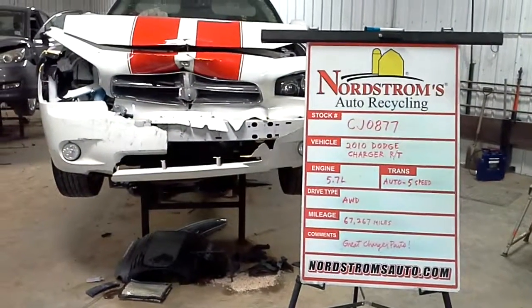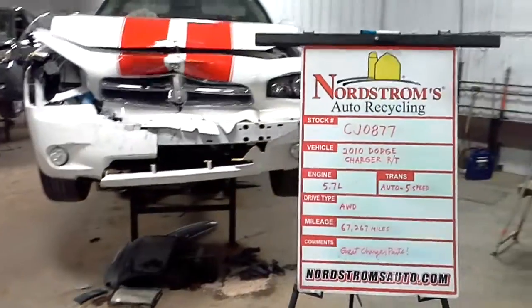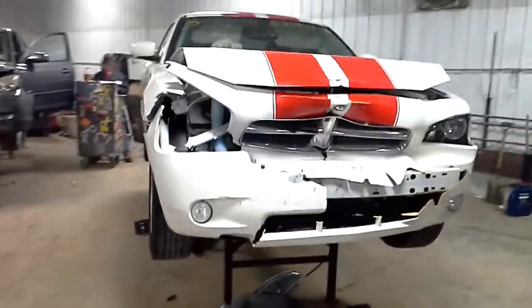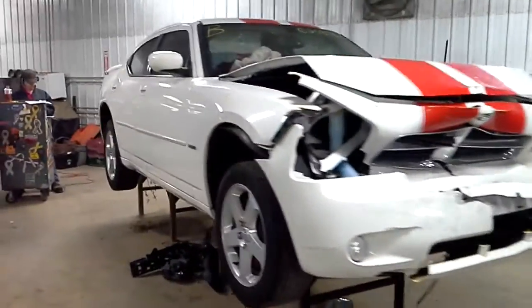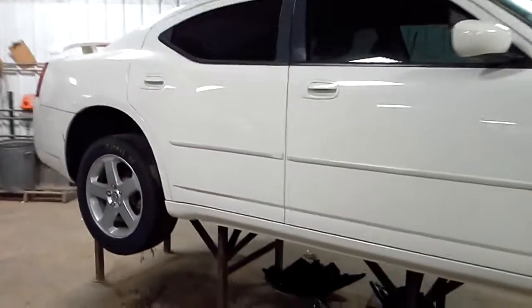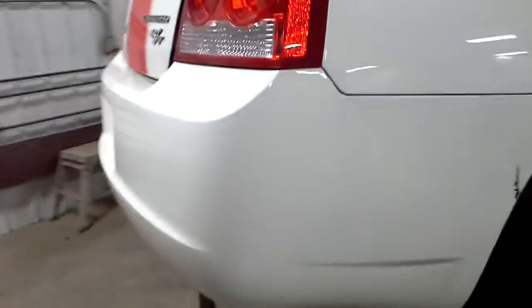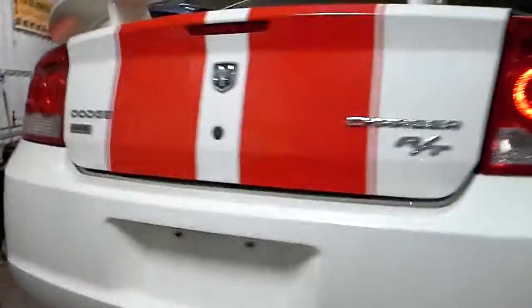Hello, welcome to Nordstrom's Auto Recycling. Today we have stock number CJ0877, a 2010 Dodge Charger RT, 5.7 liter Hemi V8, automatic transmission with 5 speeds, and it's all wheel drive.